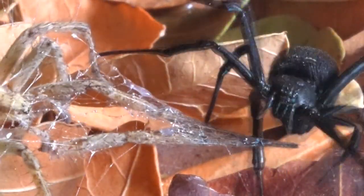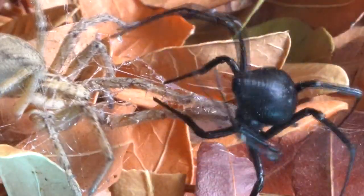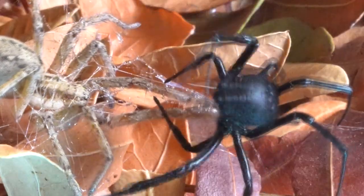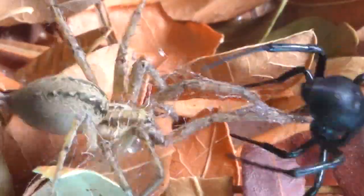We observe how the Black Widow prepares to inject her venom, but in a careful calculation, decides it would be too risky. Instead, she adds more silk strands to her prey, reinforcing her trap with meticulous precision.